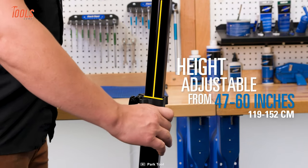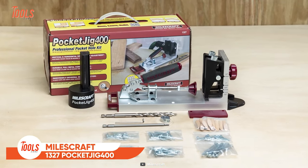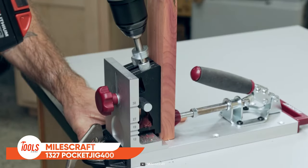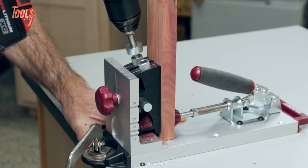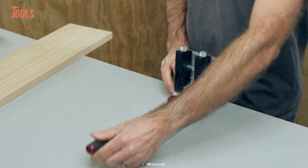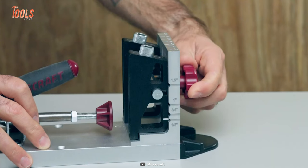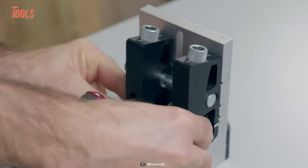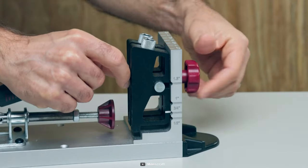Don't settle for mediocre woodworking results — get the Milescraft Pocket Jig 400. It helps you connect work pieces with ease and speed, from creating corner joints and T-joints to making framing joints and miter joints. This pocket hole jig can do it all.